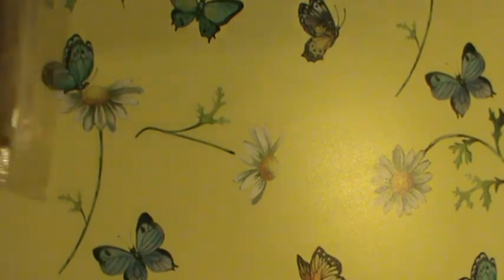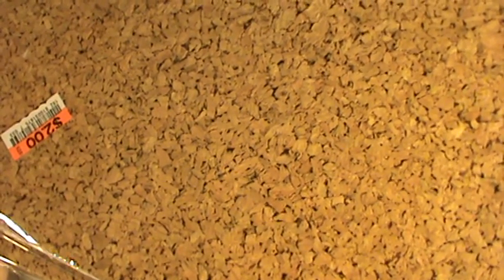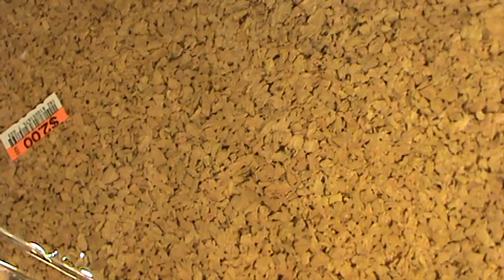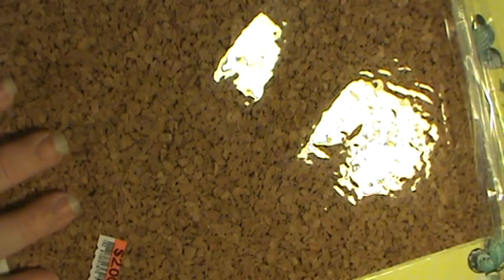My daughter wanted some cork paper and it's adhesive. It's thin, so I'm looking forward to cutting some with my dies. It was two dollars a pack and there are two sheets that are about eight-point-three by ten-point-eight inches — just kind of weird-sized sheets. My daughter and I are splitting those.